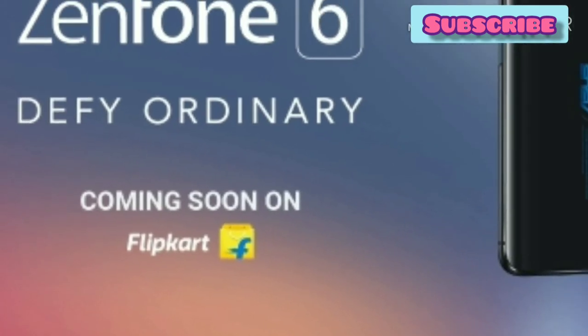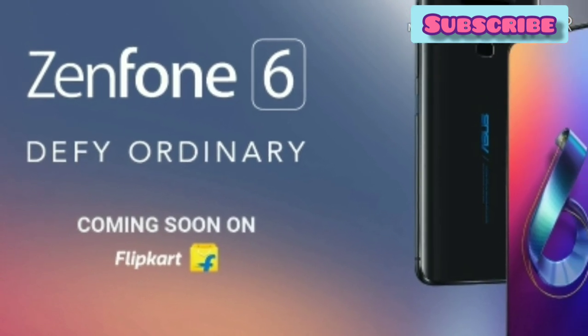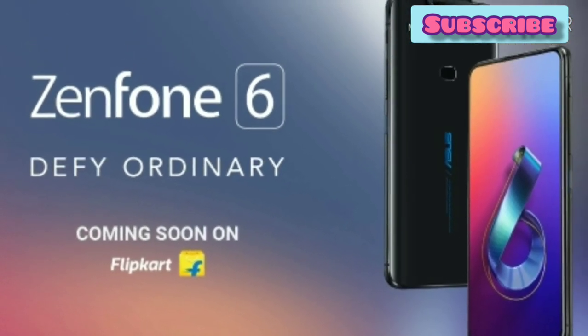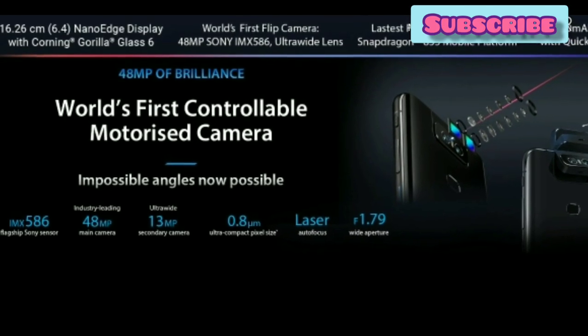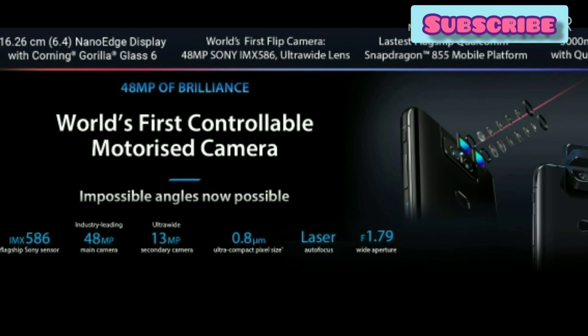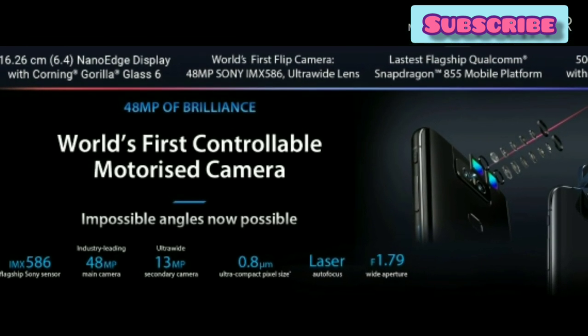Friends, I have been talking about the Zenfone 6. We will talk about this mobile in India. It will be around 31-32 thousand rupees and will be available on Flipkart. I am using the world's first controllable motorless camera. We have Gorilla Glass 6 protection and a Snapdragon 845 chip.